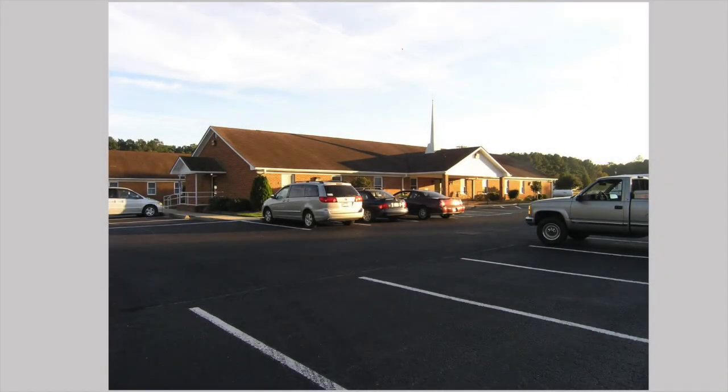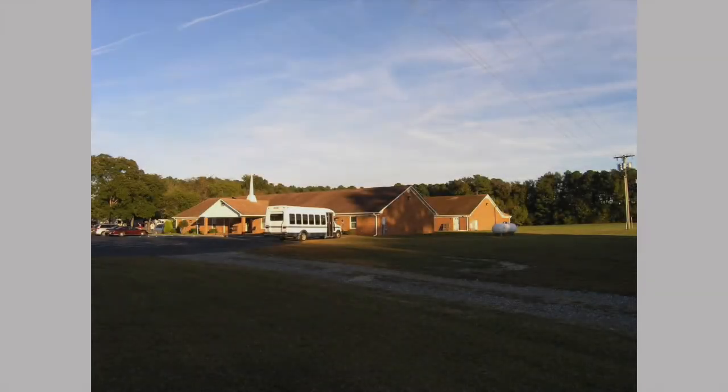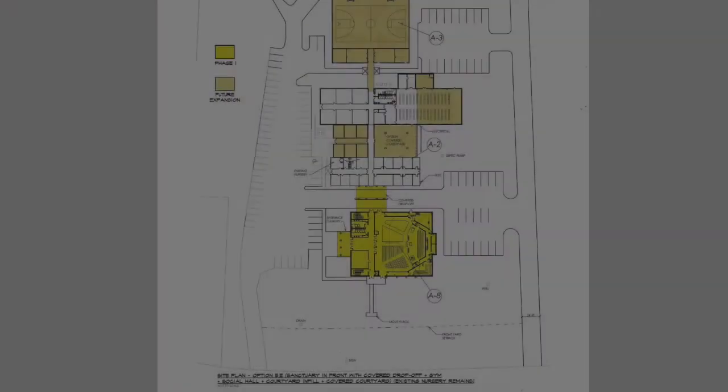You'll notice here some pictures of our building as it currently stands. I'm so glad the Lord led us to build this facility in 1994, and you see some beautiful shots here of what we have and how things stand as we currently use these buildings. We have a primary building in the front, a secondary building in the back with Sunday school rooms and a fellowship hall.